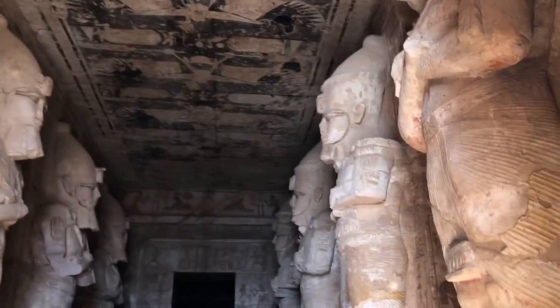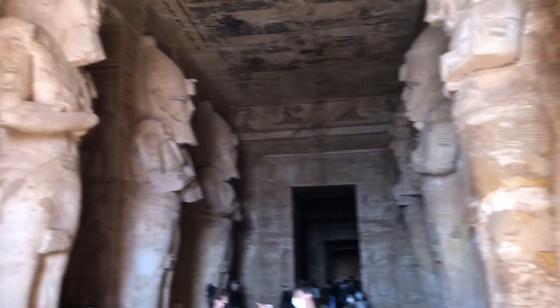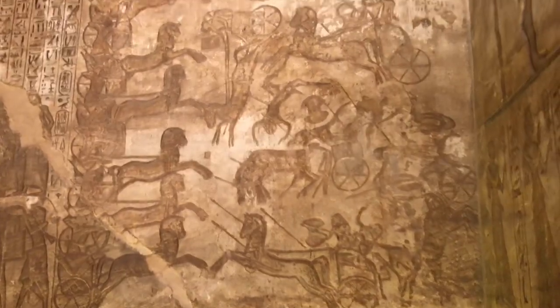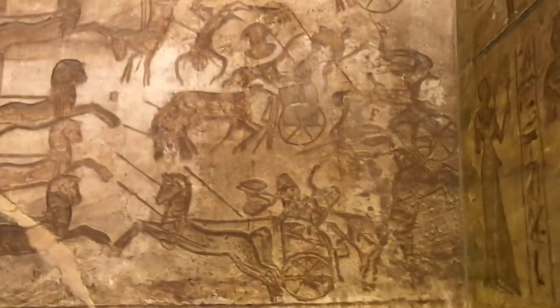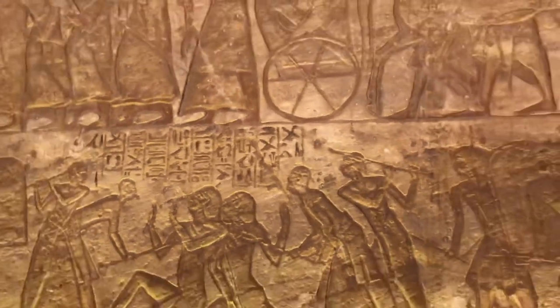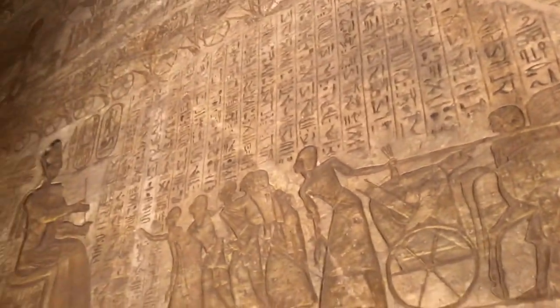I'm not really sure what the photo or video taking policy is inside. I know they're trying to keep it extremely pristine and they don't want camera flashes making it fade indoors. Alright, it seems like picture taking and video filming is fair game in here. All these walls are just covered in inscriptions, writing and pictures of that famous battle. It's just that detailed and well-kept that it feels like it can't really be real.